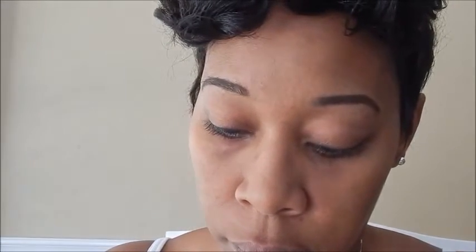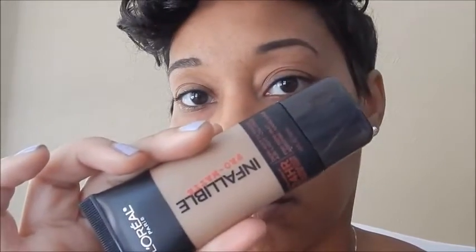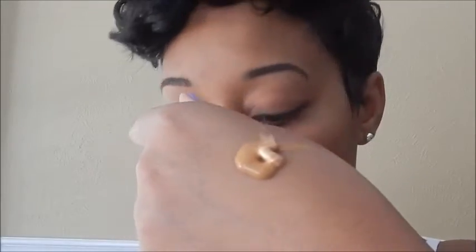Hey, my beauties! I'm joining you today to do this makeup look and get ready with me. Hope you enjoy. Here I'm starting with the L'Oreal Pro Matte Infallible and the L'Oreal Lumi in Warm W101.